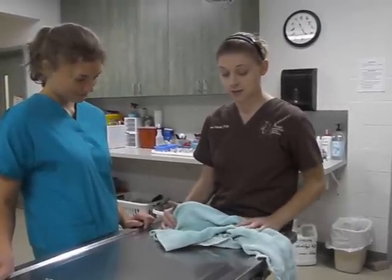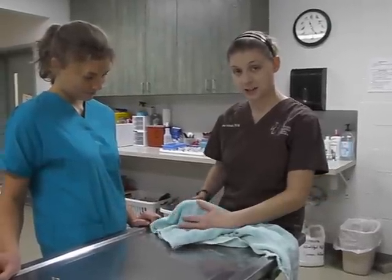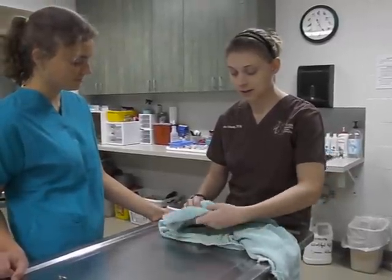Here we have a ruddy duck that was found on the street last night, sort of running and flapping around. We're going to do a quick physical exam and then talk a little bit about ruddy ducks.